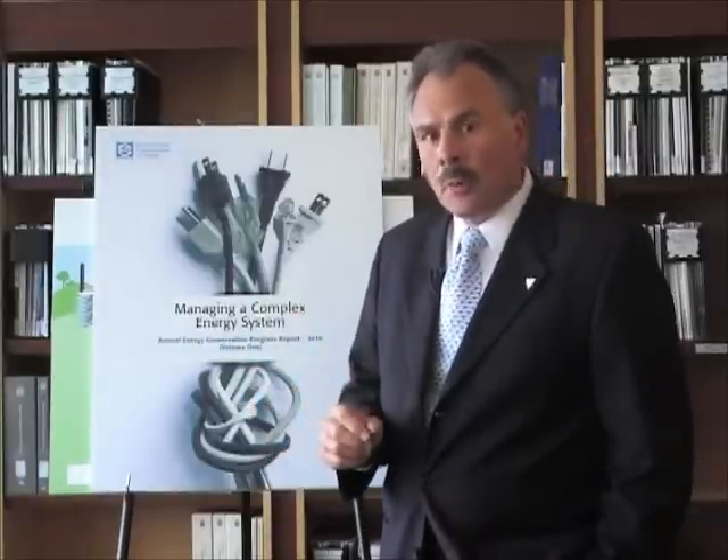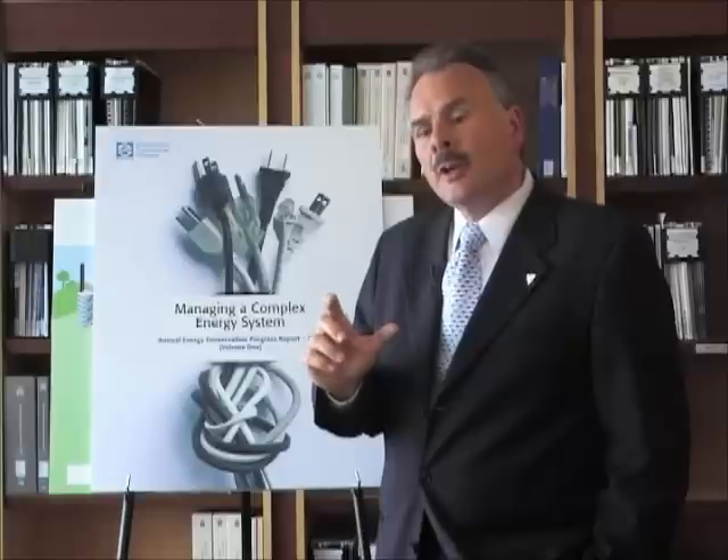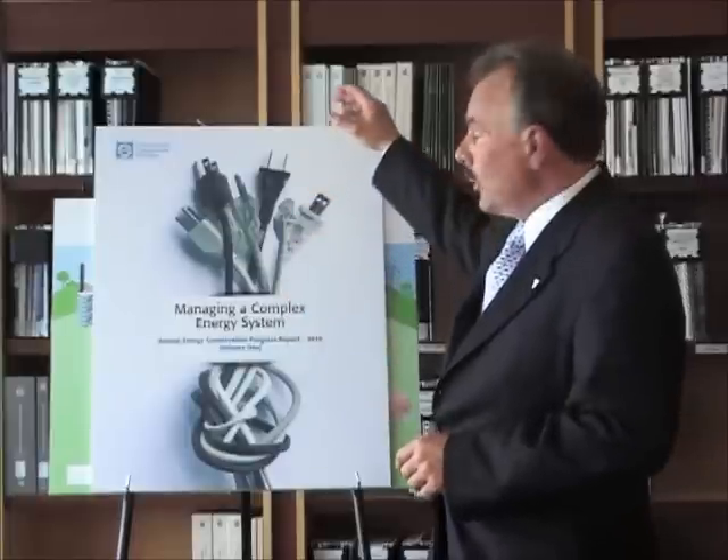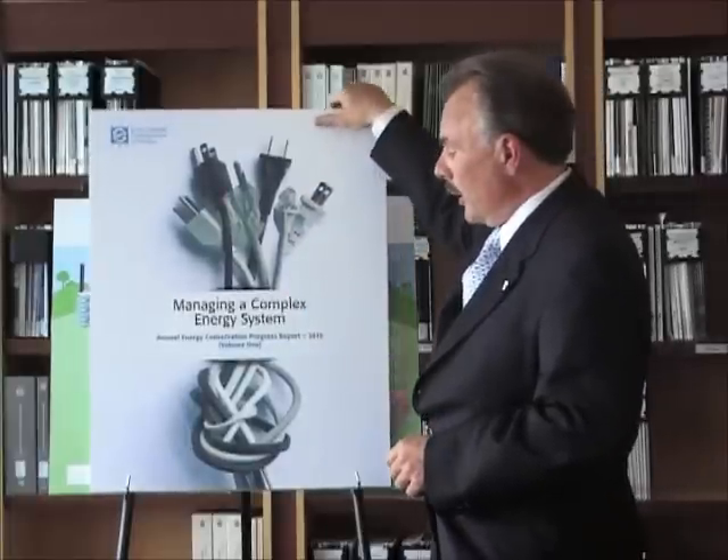There are many interesting things in that report, but the one I want to talk about in this video is the concept of a smart grid. You may have heard the term, you've probably heard smart meter, but what is a smart grid? I think it's a very important concept for the people of Ontario to understand, so let's see if I can give you some insight into that.